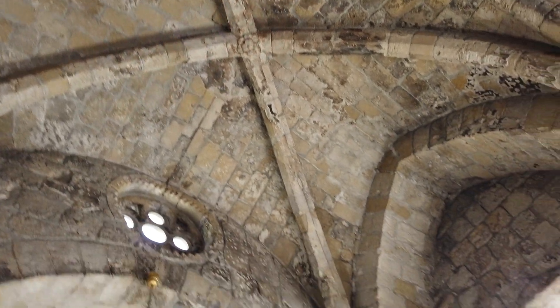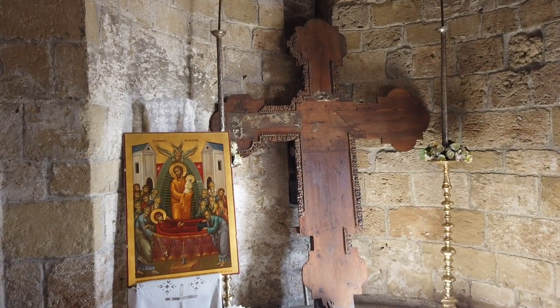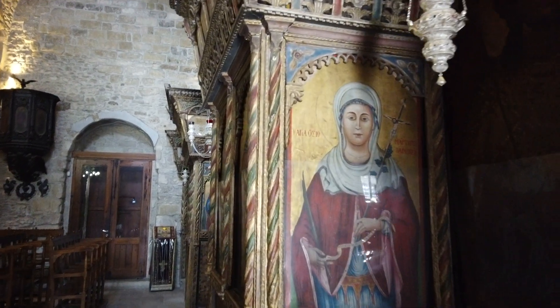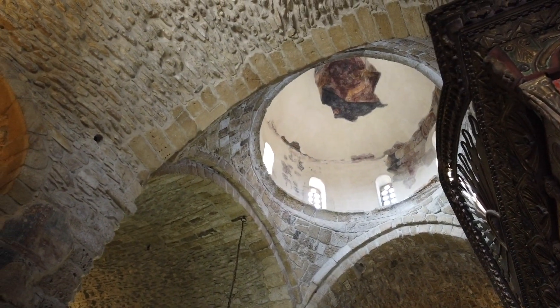You can see the beautiful stonework and vaulted ceiling. It's a wooden cross. So pretty with the light filtering in.